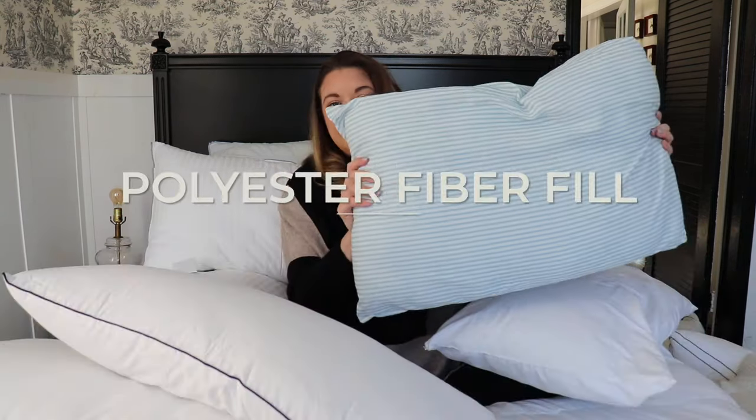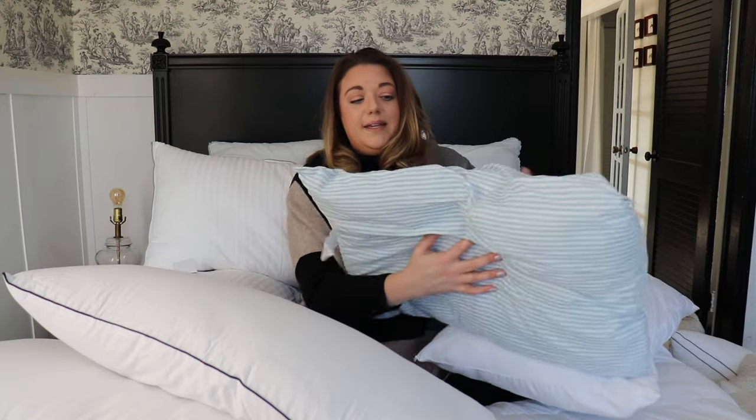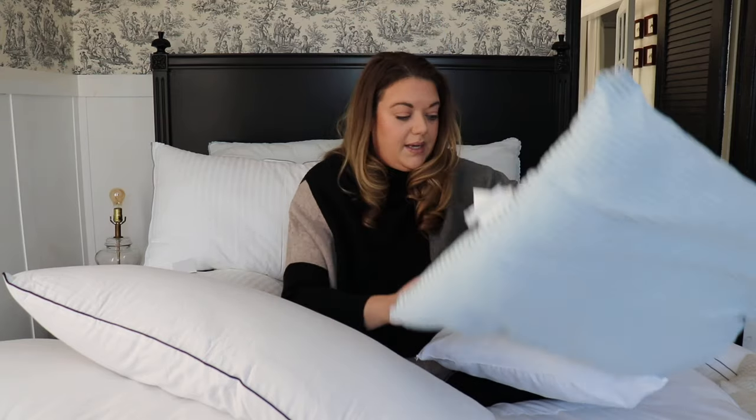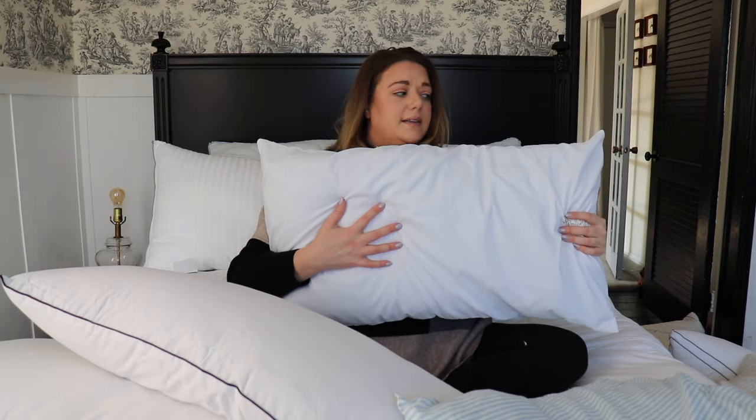I want to start with the most common and basic, which is polyester fiber fill — what my original ones from Walmart are. This is a queen pillow from Walmart, going on about four and a half to five years of use, and it has definitely flattened out quite a bit and is starting to get a little lumpy. If you're wanting to stick with polyester fiber fill but wanted something light years beyond Walmart, look on Amazon under the Luna U brand.